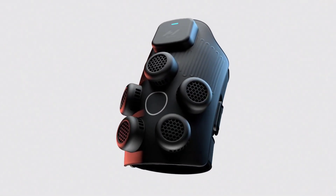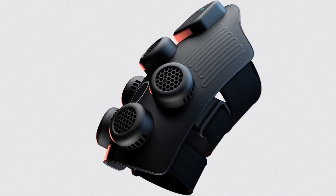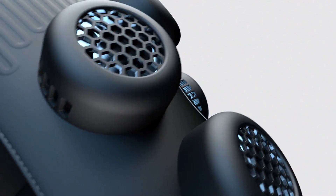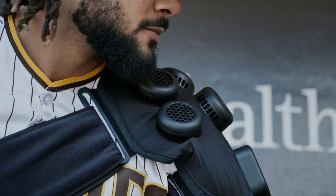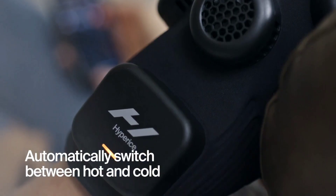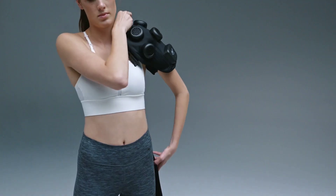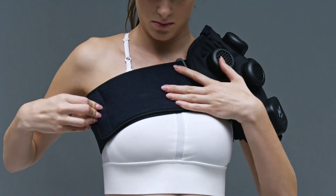The Hyperice X Shoulder makes elite sports club technology accessible to everyone by combining heating and cooling for warm-up and therapy. It quickly switches between modes in just 60 seconds and offers one and a half hours of use on a full charge. Designed to be worn on either shoulder, it weighs 900 grams and features a flexible, adjustable fit that permits free arm movement.